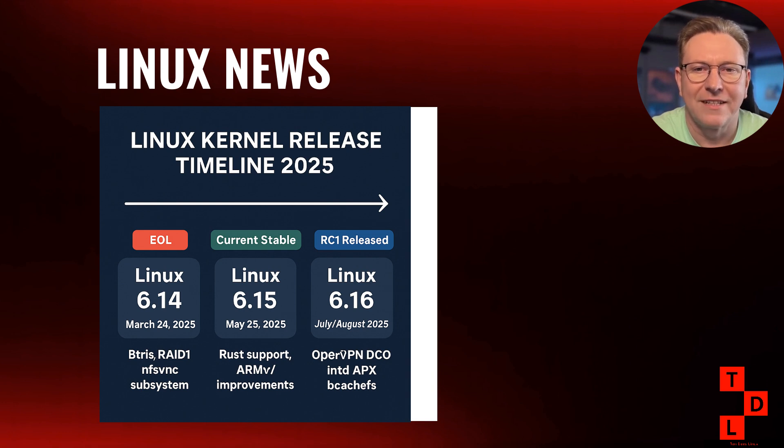Kernel 6.16 isn't just about OpenVPN improvements — we're getting some really exciting features across the board. There's new Intel Auto Counter Reload support, Intel APX support for those running cutting-edge hardware, and significant improvements to the BcacheFS file system. If you're using NVIDIA hardware, there's better support for Hopper and Blackwell GPUs in the Nouveau driver. EXT4 is getting large folio support for regular files, improving performance for applications that work with large files. There's also multi-FS block atomic write support for Big ALEC file systems, great news for database administrators and anyone working with high-performance storage systems.